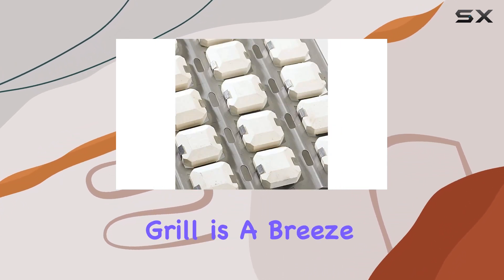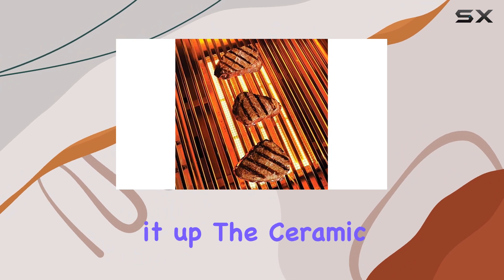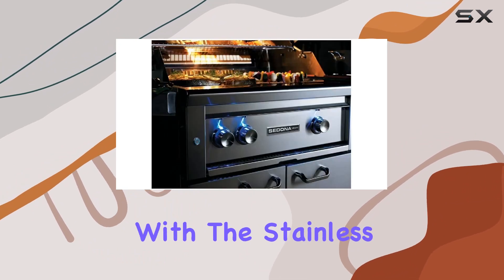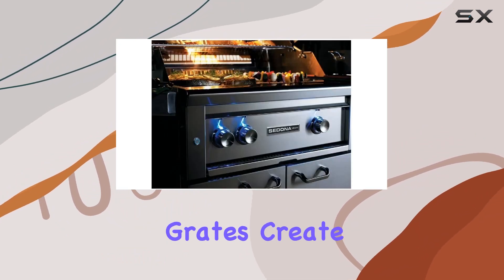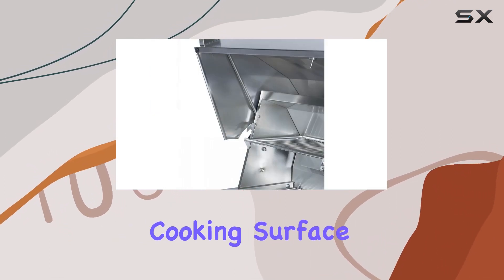Igniting the grill is a breeze, thanks to the time-tested spark ignition system with a battery backup, ensuring a reliable start every time you fire it up. The ceramic briquettes, coupled with the stainless steel cooking grates, create an even radiant heat distribution across the impressive 891-square-inch cooking surface.